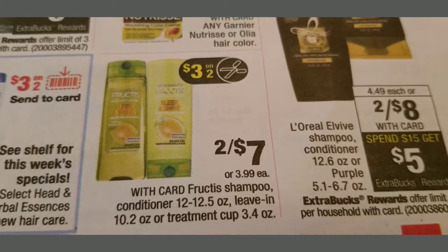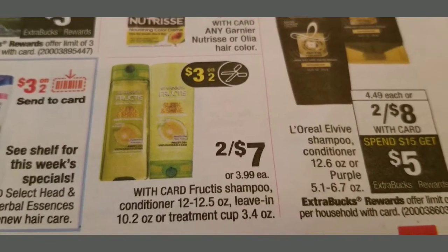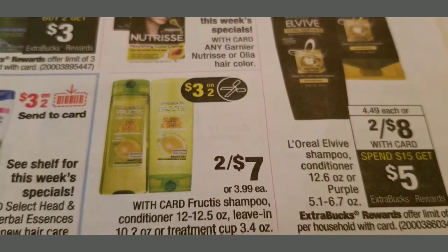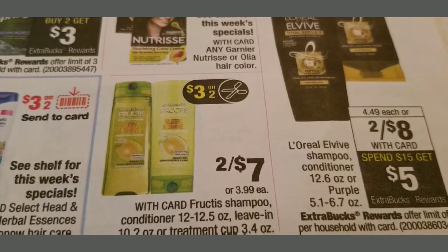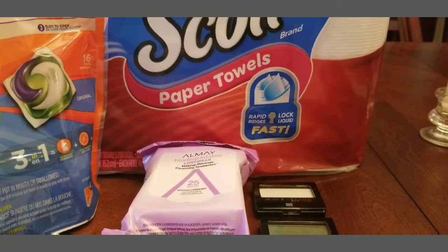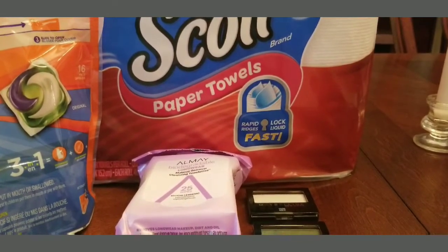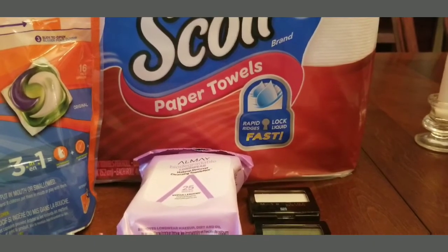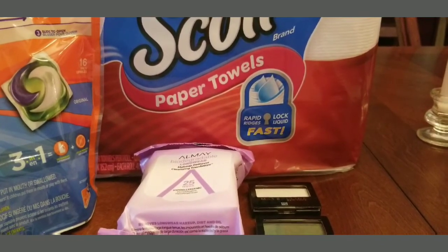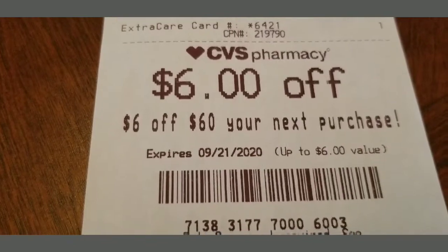I still have my CarePass — my $10 CarePass — that I haven't spent, and I got that $5 ExtraBuck. On my beauty bucks I think I need about ten more dollars to get another $3 ExtraBuck. I only spent a dollar and got $5 ExtraBucks, so that was definitely a money maker. I also had $6 off a $60 purchase on my CVS app and I noticed I got another $6 off a $60 purchase that came on the receipt.